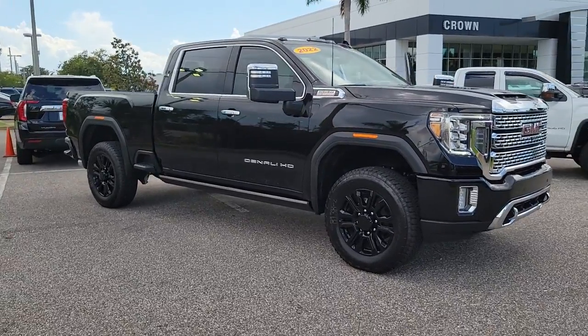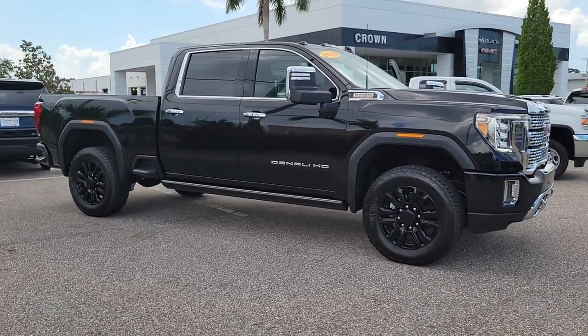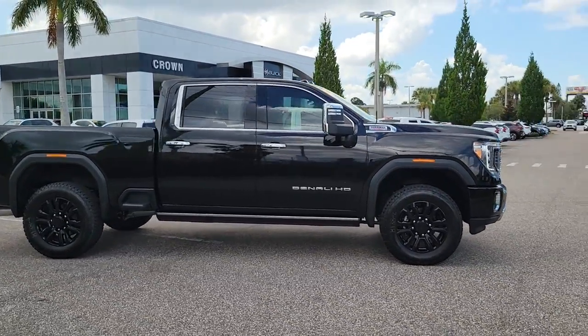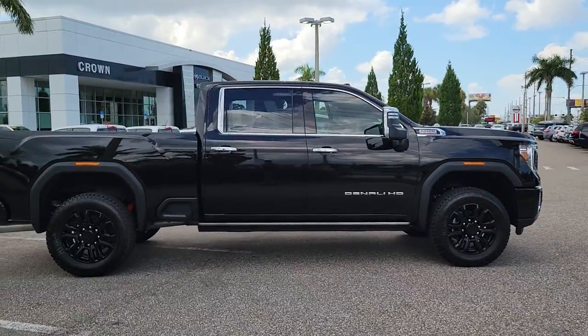Get into the 2022 GMC Sierra HD. This full-size Sierra HD delivers heavy-duty strength for the toughest towing and hauling jobs.